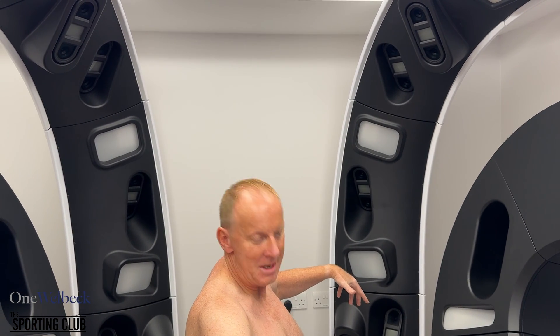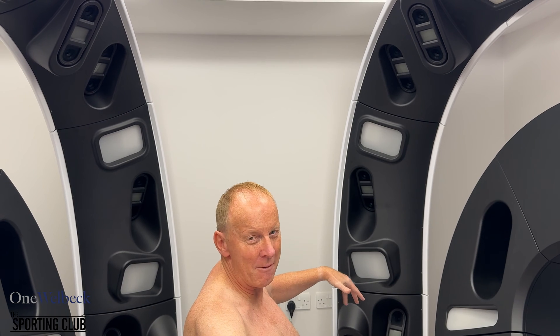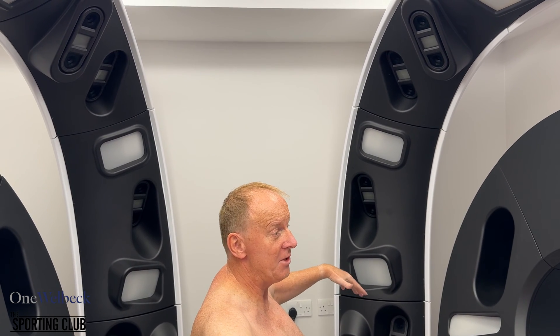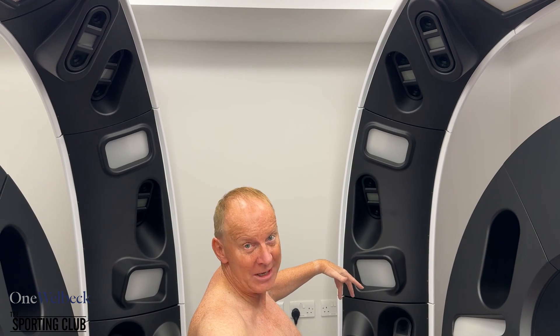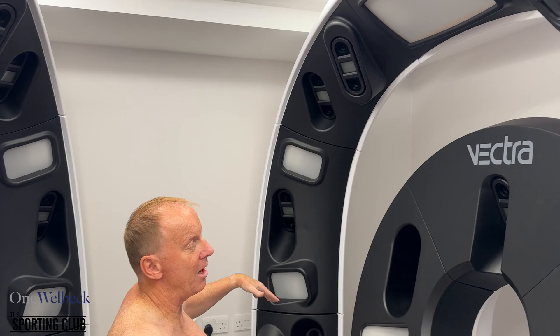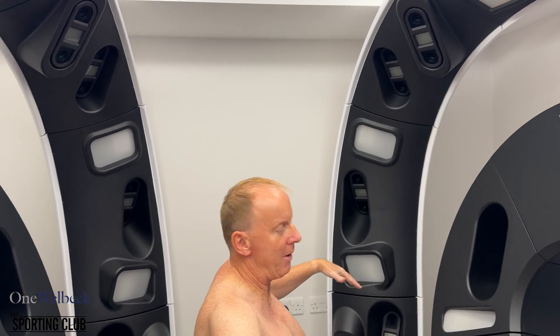I'm about to go in here. So here I'm in the Vectra machine. Yes, I have no clothes on, except for a tiny, tiny pair of paper pants — you don't want to see that. And this is the position I have to take in the Vectra. It's very quick. I need to close my eyes so I'm not blinded by the power.